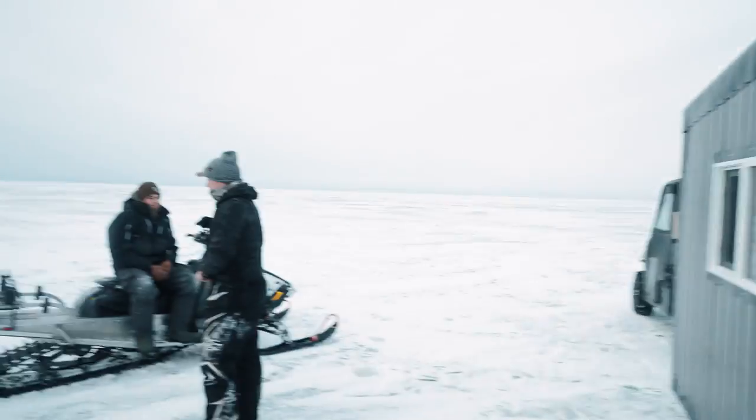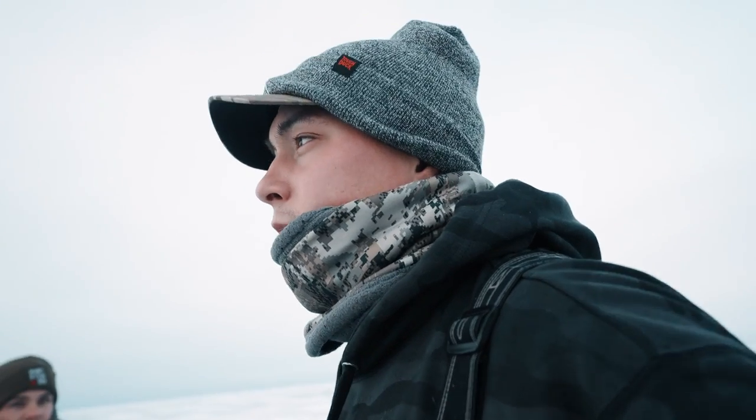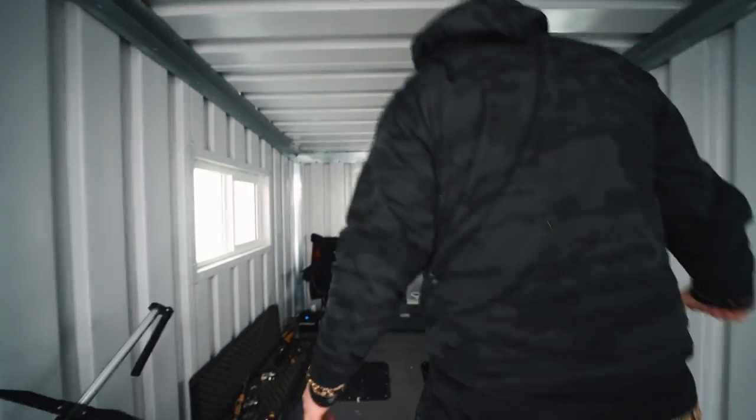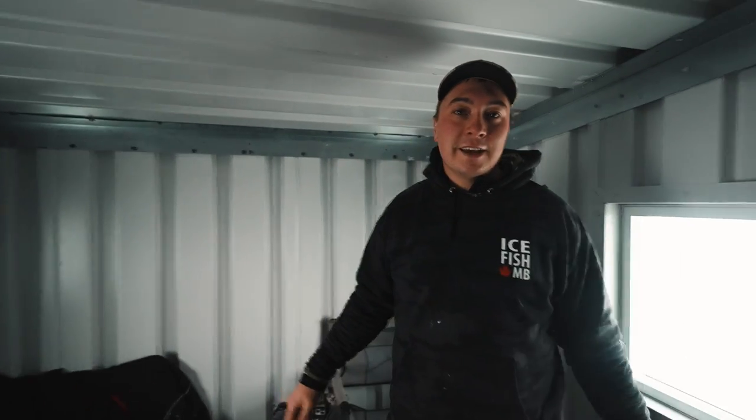We made it out here. We know the side-by-side can pull it, and now we're going to head to some deeper waters and hopefully find some fish. I think Marcel and Lauren are taking off — thank you for your help. Cloudy with a chance of walleye? Yeah, there is a chance. We are not leaving the shack until we catch a fish. Welcome to Casa del Keevan.